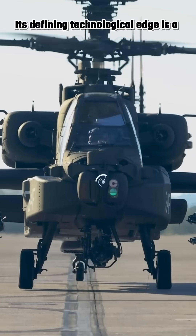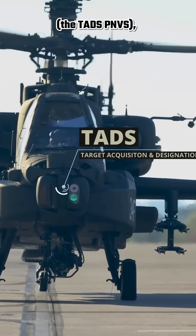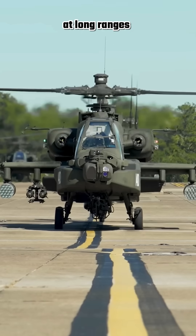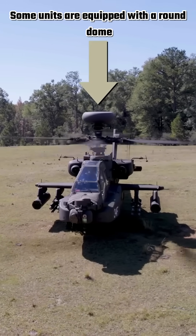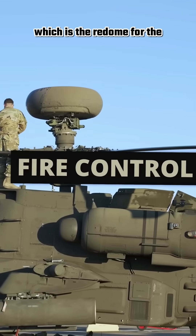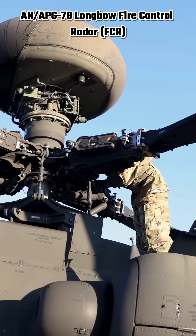Its defining technological edge is a sophisticated nose-mounted sensor suite, the TADS/PNVS, which allows the crew to identify targets at long ranges and navigate in total darkness. Some units are equipped with a round dome atop the AH-64D Apache, which is the radome for the AN/APG-78 Longbow Fire Control Radar (FCR) system.